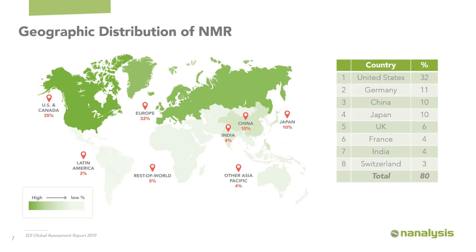The second dimension is the geographical distribution of NMR spectroscopy. 35% of the worldwide representation of NMR spectrometers is in the US and Canada, 32% in Europe, and they're very far ahead of other countries — with only Japan and China providing a particularly strong representation. Otherwise, we see 4% in India, 4% in Asia Pacific, 2% in Latin America, and 5% the rest of the world. In total, 80% of the distribution of NMR spectrometers is within just eight countries worldwide.